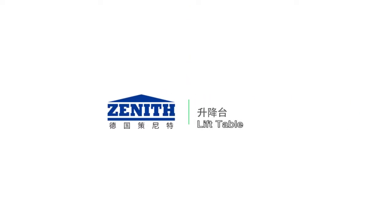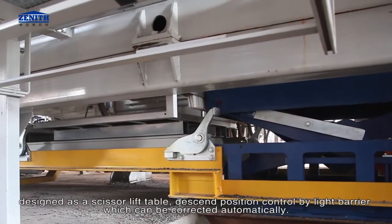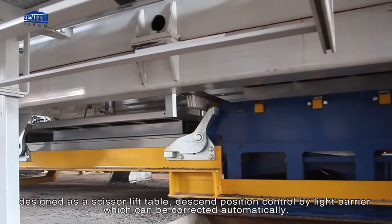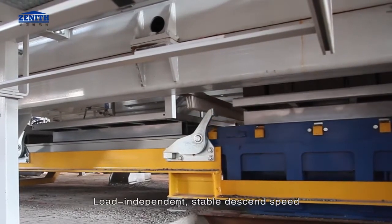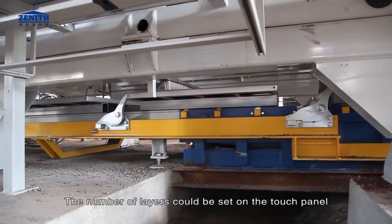The lift table is designed as a scissor lift table. Descend position is controlled by a light barrier, which can be corrected automatically. Load-independent stable descend speed is maintained, and the number of layers can be set on the touch panel.